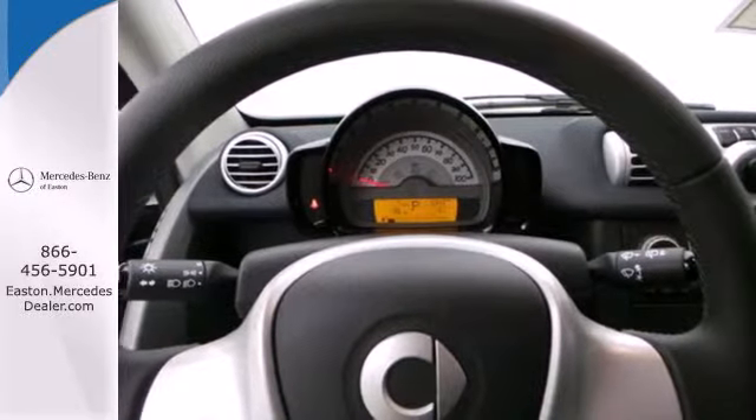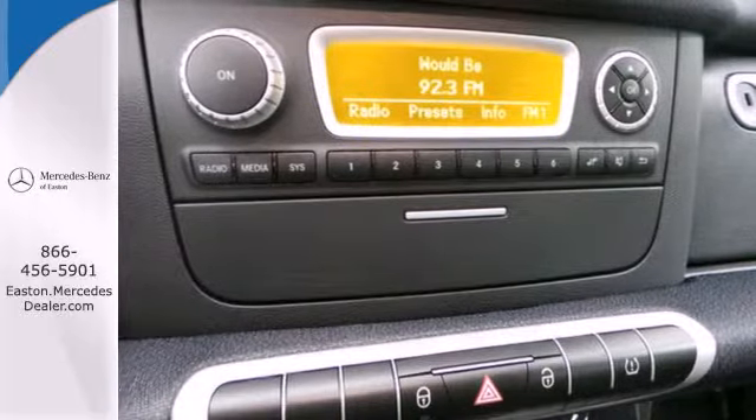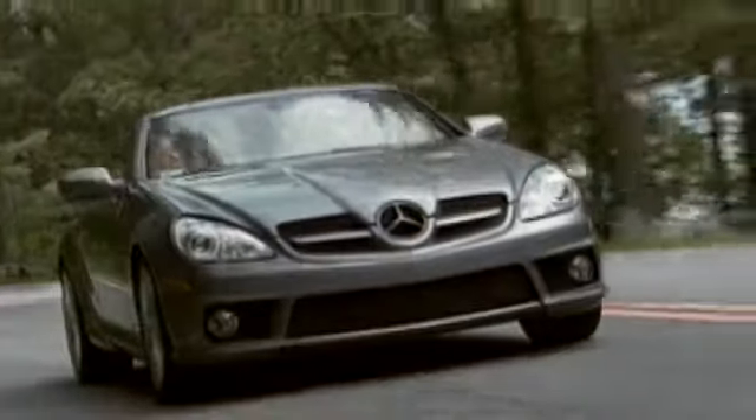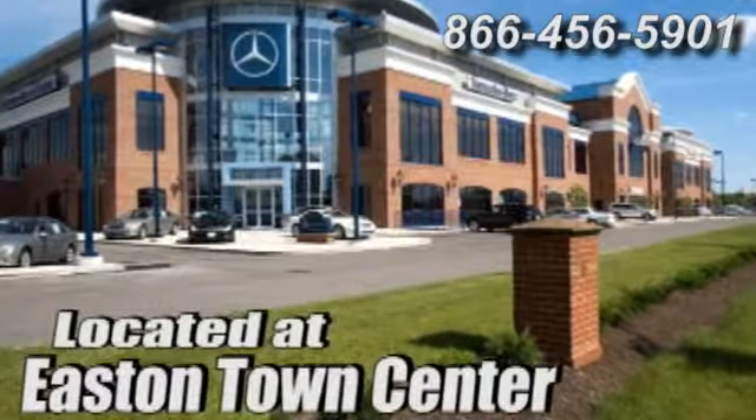Good things come in small packages. Experience the joy of this Smart 4-2 today. Come experience luxury the German way at Mercedes-Benz of Easton, conveniently located at Easton Town Center.